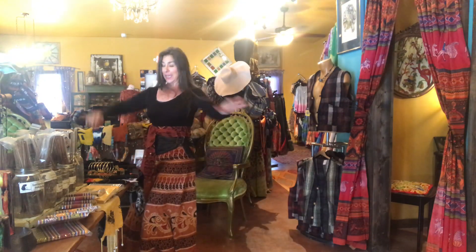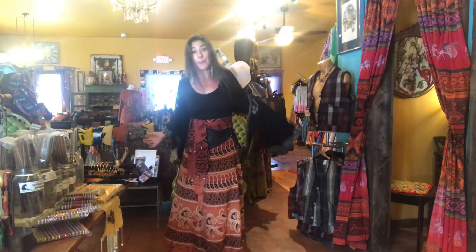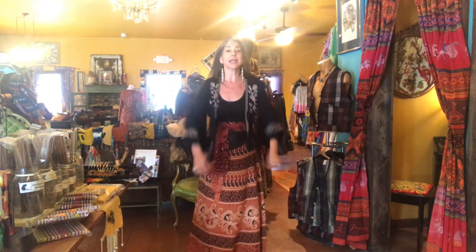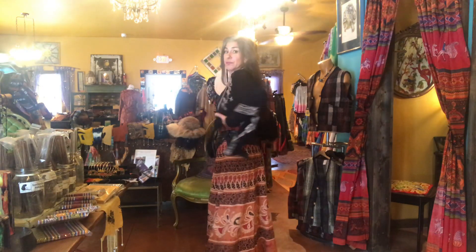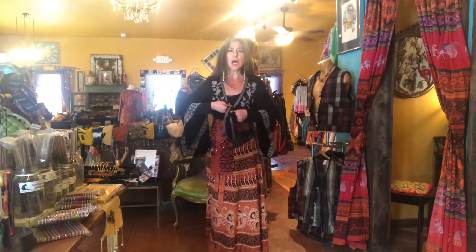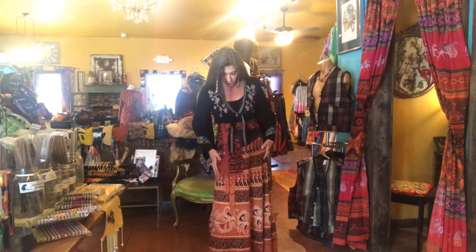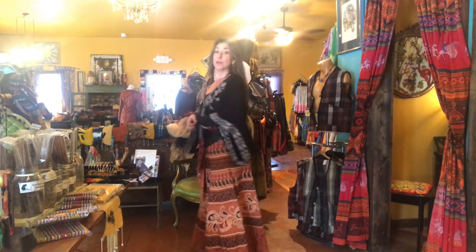I like movement, I like action. This top, although it's black, it's got some action in the sleeve and some color — a little bit of the light tone, the beige — which brings in that color from the skirt. And of course I wore a boot that had beige in it. Let's see how we're looking so far.